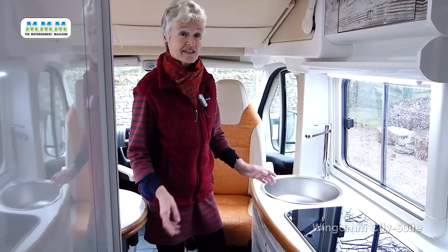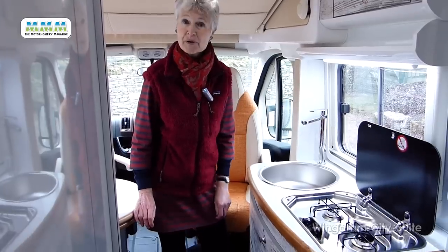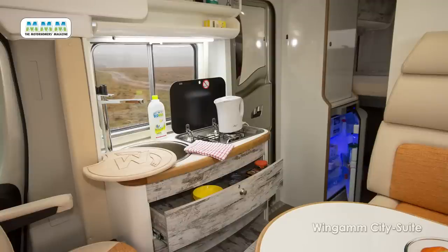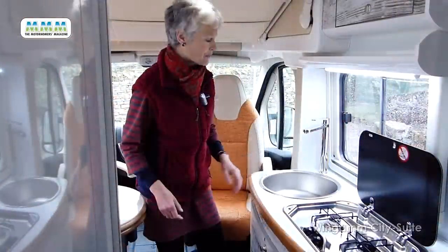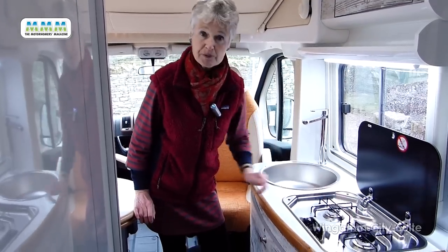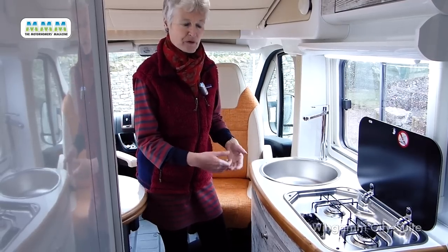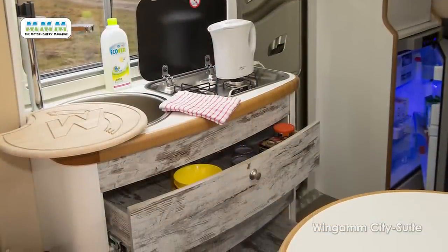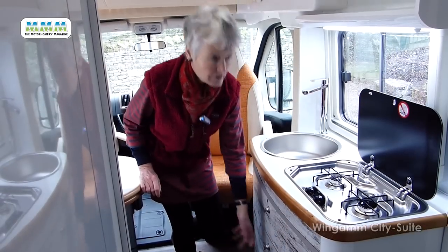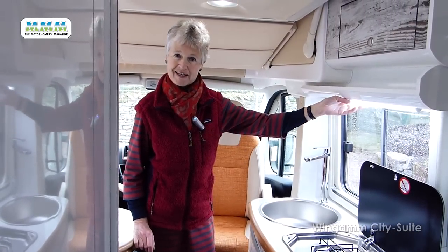The kitchen, opposite the dinette, is typically continental in that cooking facilities comprise a two-burner gas hob. You can have other cooking options but they will take up some of your storage space. There's a super big stainless steel sink, and the hob does have a drain hole so you could use that as a drainer. There's lots of storage — big drawers down here, a handy shelf, and all is well lit by an LED strip.